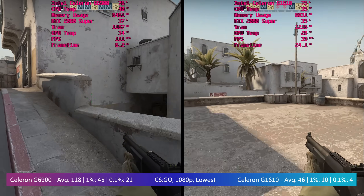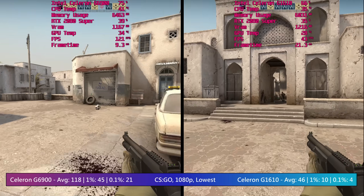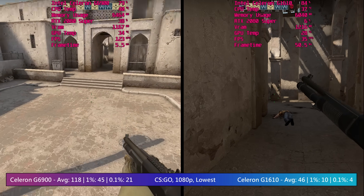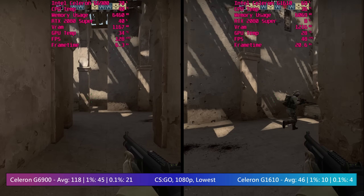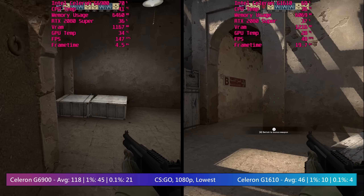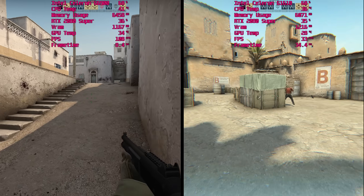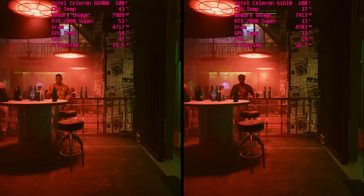One minute you've got an enemy in your sights, the next the game freezes and he's behind you blasting. This test is for a bit of fun of course — I saw the price difference between a used G1610 and a new G6900 and couldn't resist comparing them. It's also interesting to observe how these really low-end parts have progressed over the years. Still, for 10p and a 2-year warranty, a G1610 might be tempting.